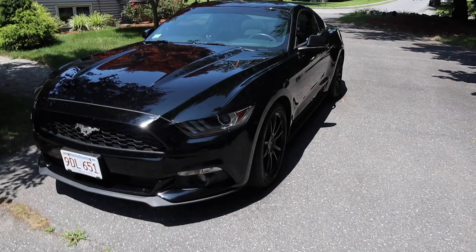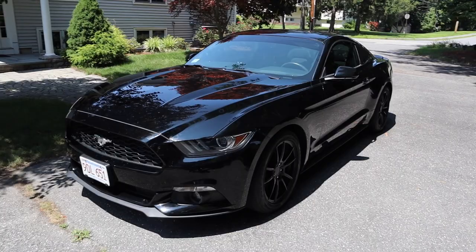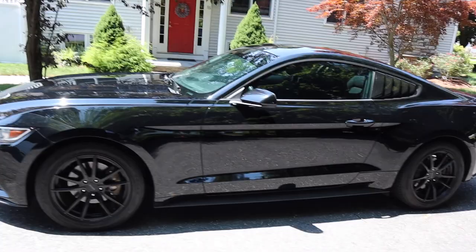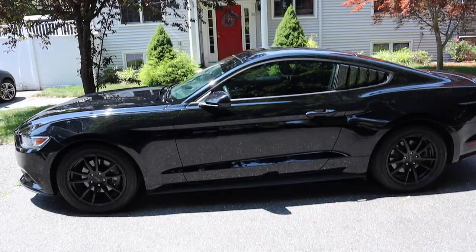That is my pride and joy, my Mustang. Many of you may know her as Kendall — that's the name of my car. So, 2016 Mustang S550. Basically when you have a V6 you say S550 because it sounds better than saying V6.